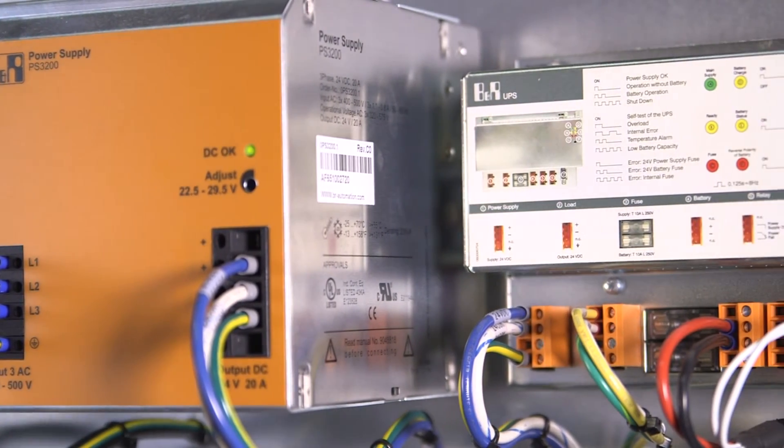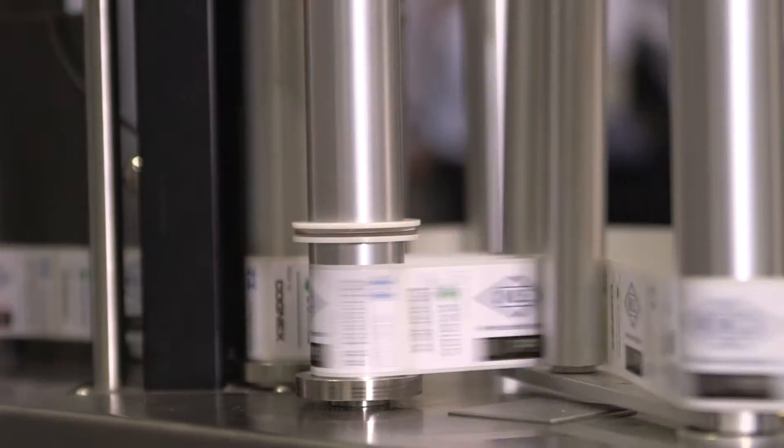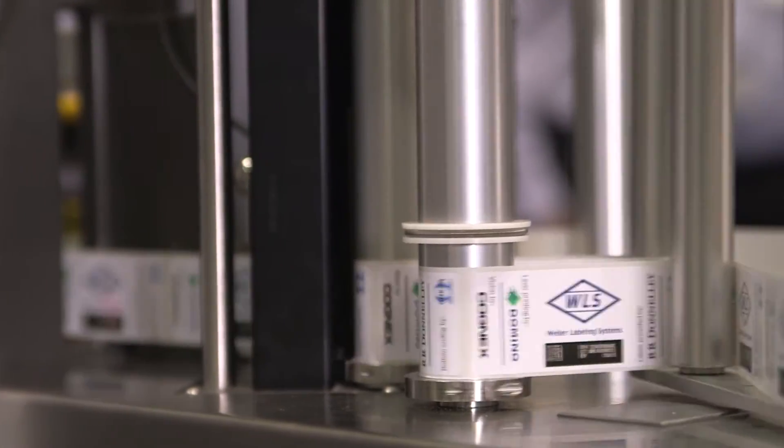All these motions are totally synchronized together. In addition, we also use BNR to run the labeling head, which means the precise control of the web while it's being printed, as well as the labeling head.